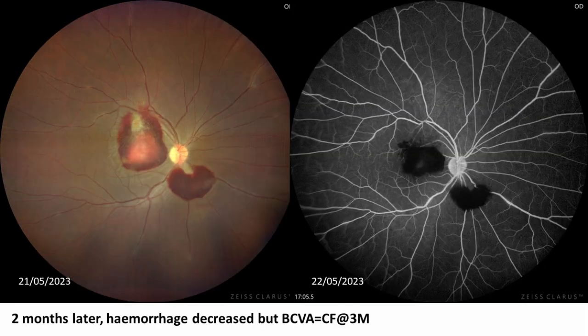The patient was put on conservative management. Two months later, the pre-retinal hemorrhage had decreased but the visual acuity remained low. The membranous structure was still visible in the same area.